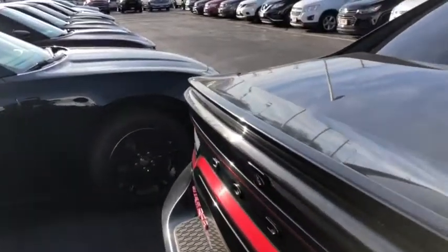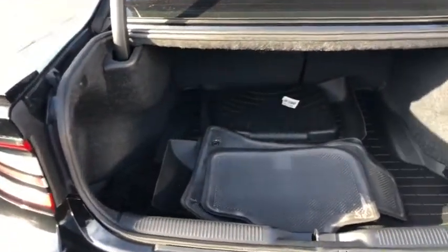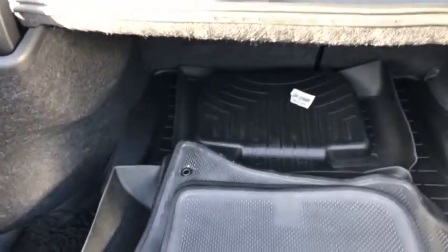Making our way around to the very back — there's a good amount of room back here. It also comes with all-weather floor mats.